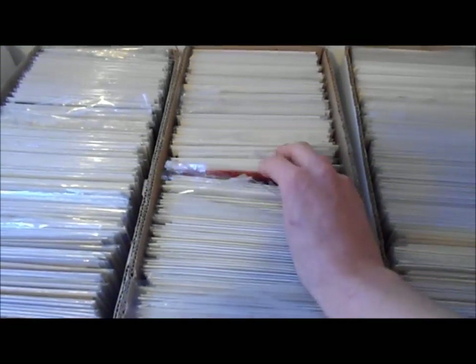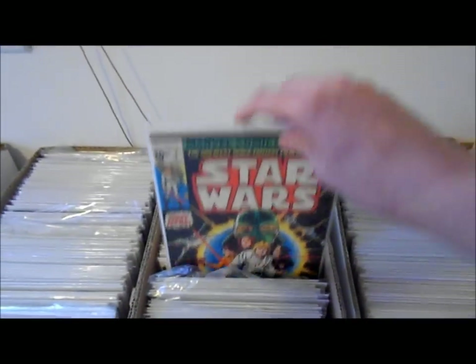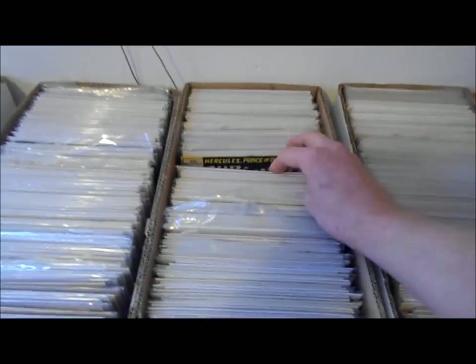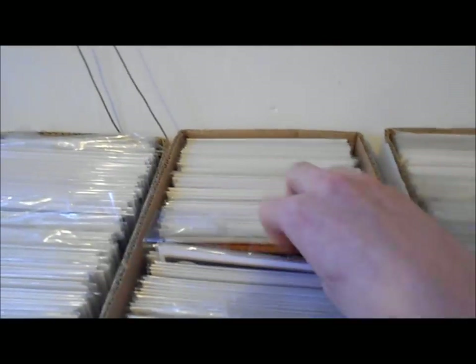Spider-Man 2099 number one — I remember buying that, that's a good one. Star Wars number one, yeah, I've got a lot of Star Wars. Someday I'm gonna tighten up that run. I've got some Strange Tales — I don't really collect the second series of Strange Tales much. Oh yeah, I've got a lot of Submariner.